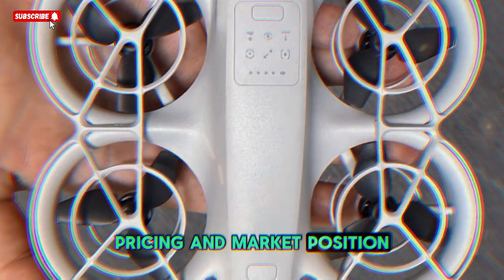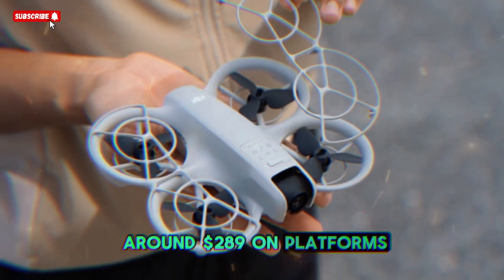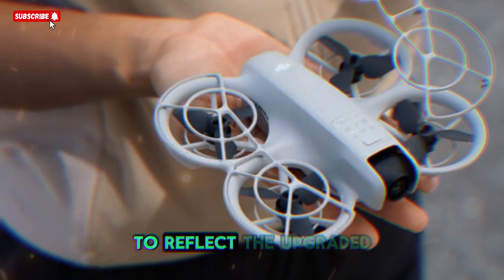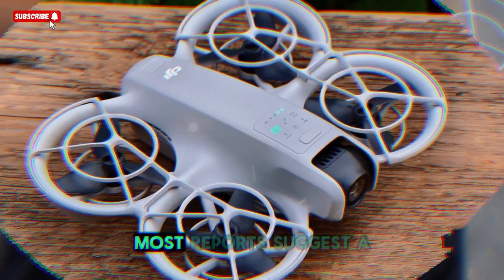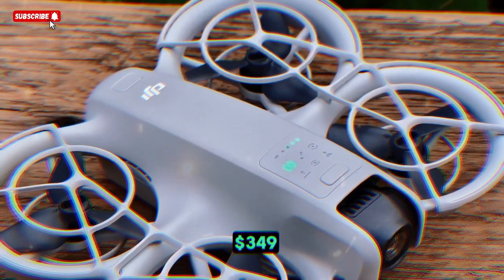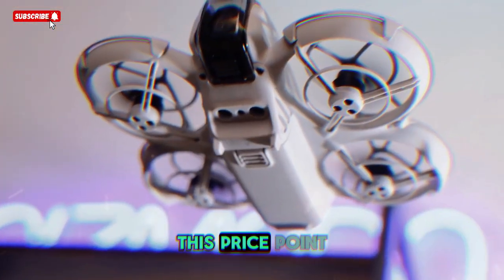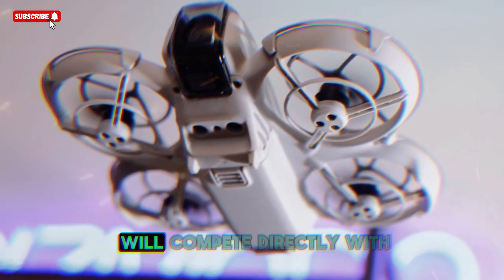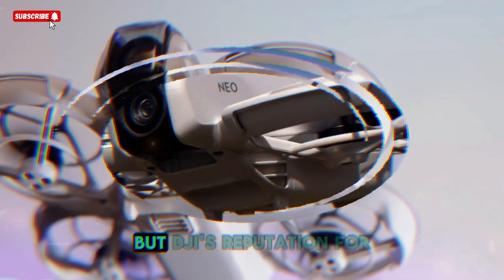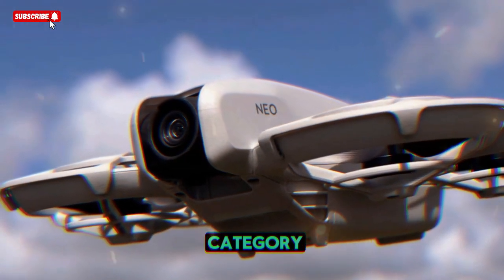Pricing and market position: when DJI launched the original Neo, it was priced at around $289 on platforms like Amazon. For the Neo 2, we can expect a slightly higher price tag to reflect the upgraded features. Most reports suggest a range between $299 and $349, which still positions it as an affordable entry-level drone. At this price point, the DJI Neo 2 will compete directly with the Autel Nano, HubSan drones, and Femi's budget models, but DJI's reputation for reliability and its polished ecosystem will likely give it the edge in this category.